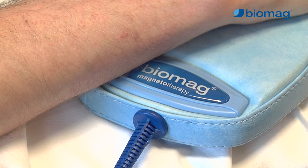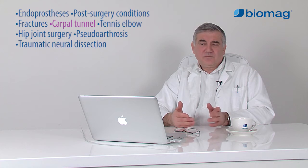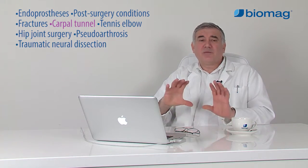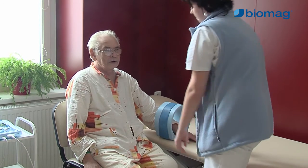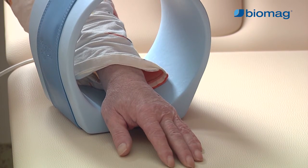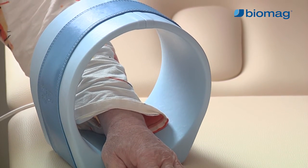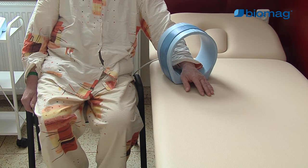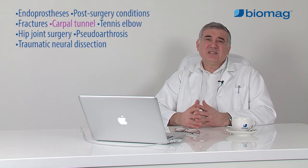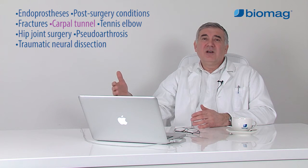These problems often call for surgery. If low-frequency pulsed magnetic therapy is used in the initial stage of the problems, it can reverse the process. In case of optimal conditions, it can even eliminate the need to undergo surgery. If the compression process is in an advanced stage and the carpal tunnel can no longer be cured by rehabilitation treatment and traditional conservative treatment only, magnetic therapy, by improving the microcirculation, can develop significantly better conditions for healing and reduces the risk of recurrence.